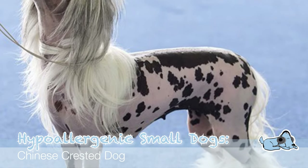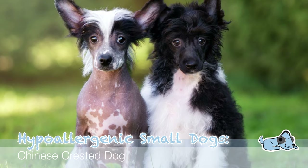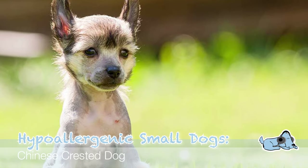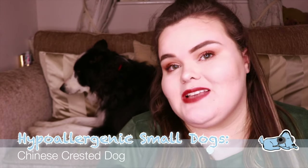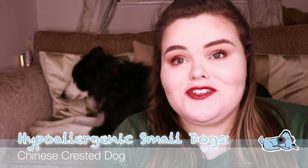The third one is the Chinese Crested Dog, which is quite a popular one. Now there are actually two different types — there's a hairless one and one that has hair. The hairless one is mostly hypoallergenic, as you can probably imagine, because it doesn't have a lot of hair. Even though some of this breed don't have hair, it is important that you do brush the bits that do have hair on them. And just be aware that there is also a Chinese Crested Dog that does have hair as well.